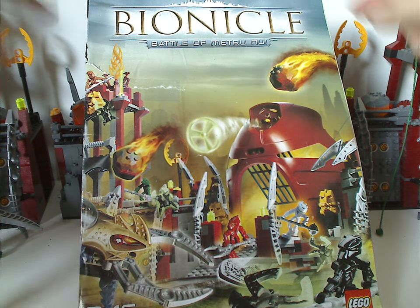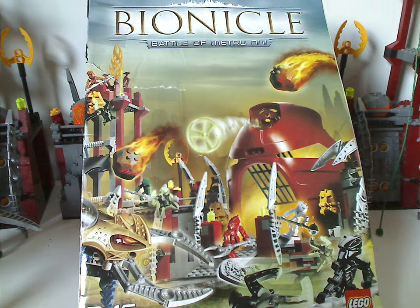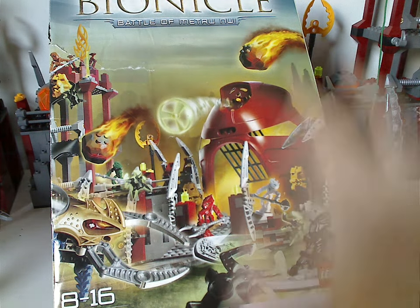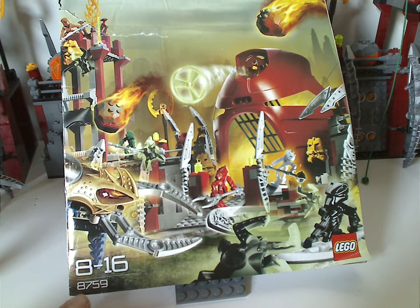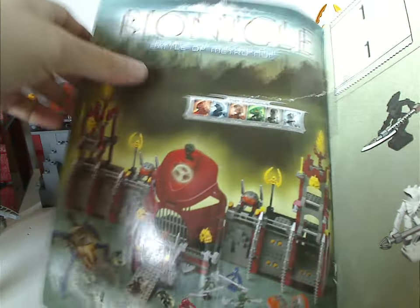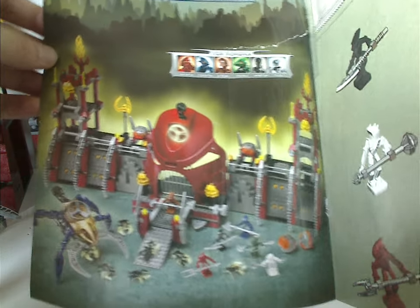So on the front of the manual, we have the Bionicle logo, Metru Nui above it, and Battle of Metru Nui there, and then a picture of everything, and of course a big battle royale going on with the minifigs there. Then the Lego logo, recommended ages 8 to 16, set number 8759, and on the front page again we have the Bionicle logo, Battle of Metru Nui, and all the Toa Hordika minifigures, and a semi-realistic picture of the whole set.